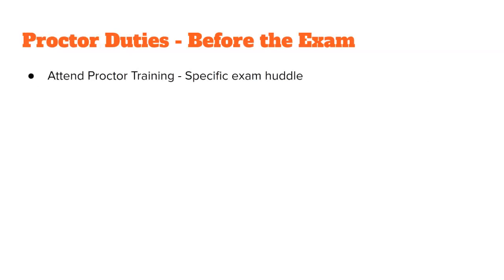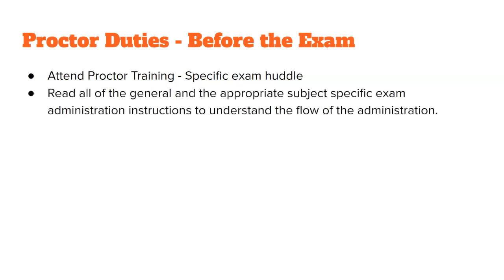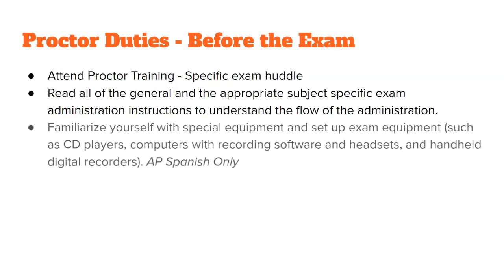Before the exam, please make sure that you attend the Proctor Training — you're already doing that. Read all of the general and appropriate subject-specific exam administration instructions. These are two separate sets of instructions that I'll talk about later. Make sure you familiarize yourself with any special equipment, such as CD players or recording devices, especially if you have the AP Spanish exam.